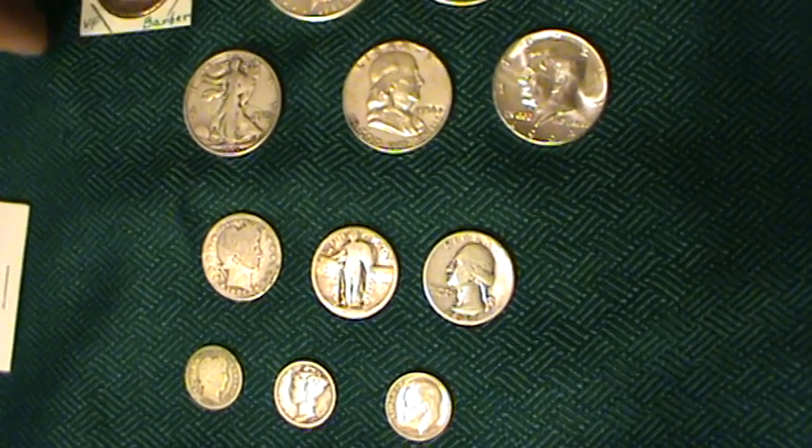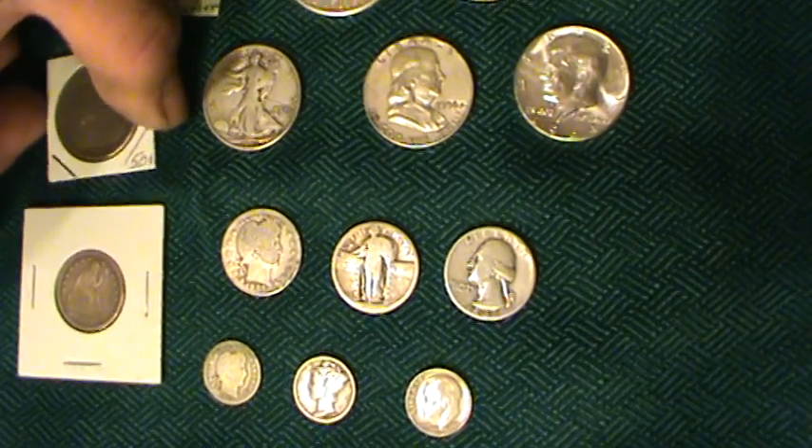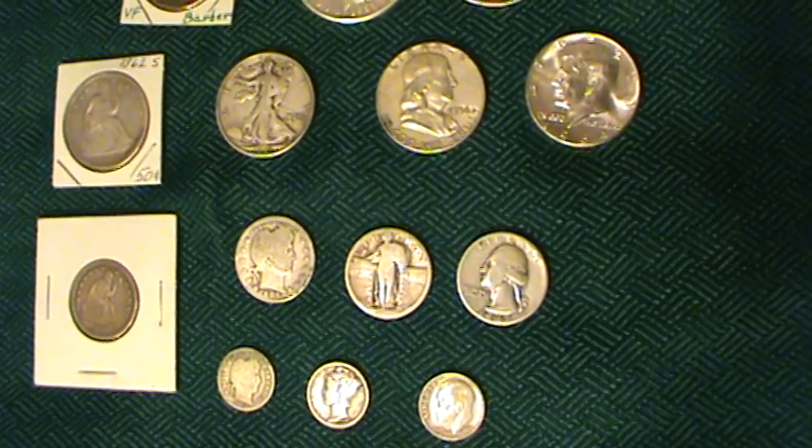I'll go over some other silver coins and uncommon non-circulated issues in another video. Thanks, bye.